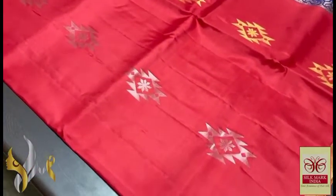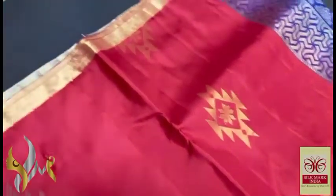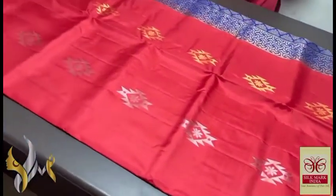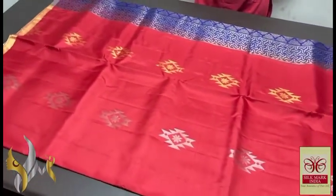Body with silver and gold zari buttas — buttas are of a very new design, different one too. With a thin 1-inch border in gold zari on both sides. Elegant one, the combination is very different. With authentic silk mark.